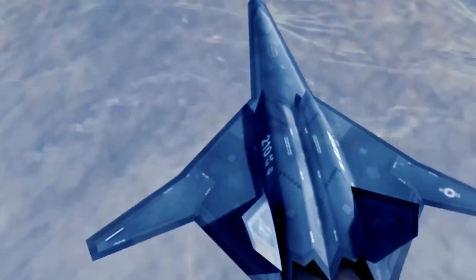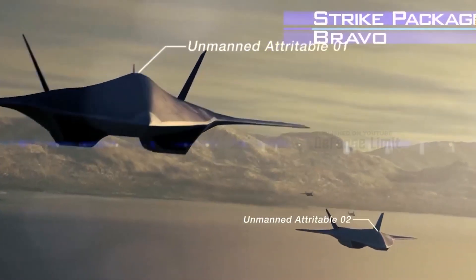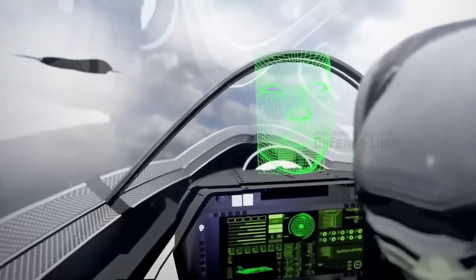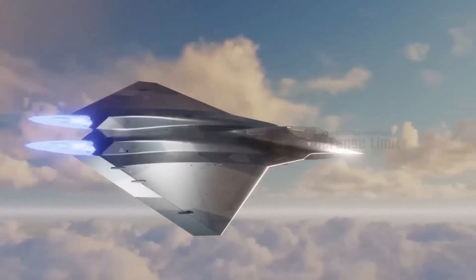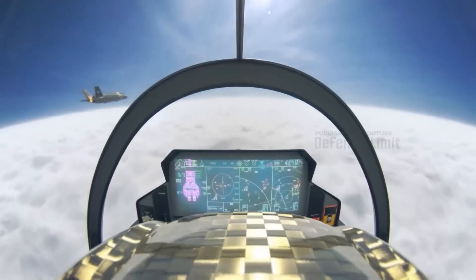In the end, the NGAD fighter's greatest enemy may not be its opponents, but the same thing holding back the F-22 — namely, the lack of continuous production and sufficient aircraft numbers. NGAD fighters are not invincible, but with enough assets they can dominate the skies like never before. The NGAD fighter's ability to fly long distances, fly supersonic without afterburners, and maintain an extremely low radar signature are all hallmarks of its outstanding design. The ability to control stealth drones for tasks such as reconnaissance, air-to-air interception, extended sensor range, and even as a defensive screen should make NGAD fighters the next evolutionary step in aerial warfare.